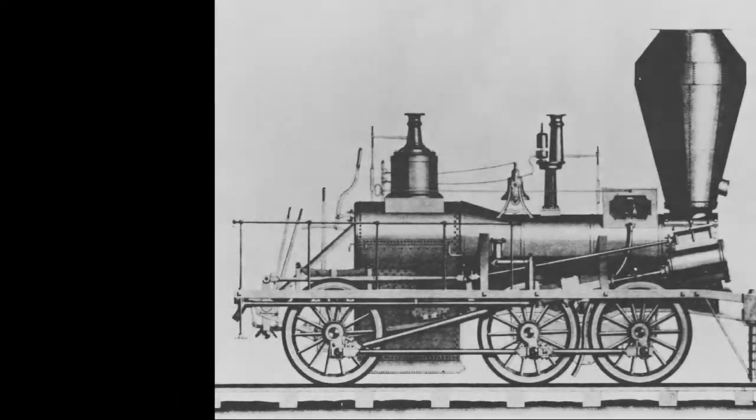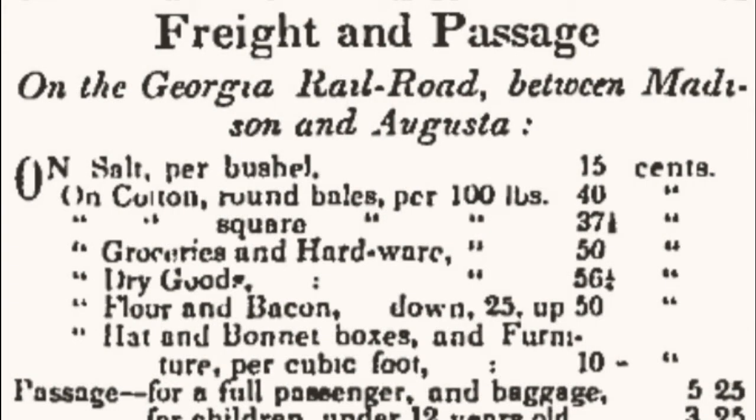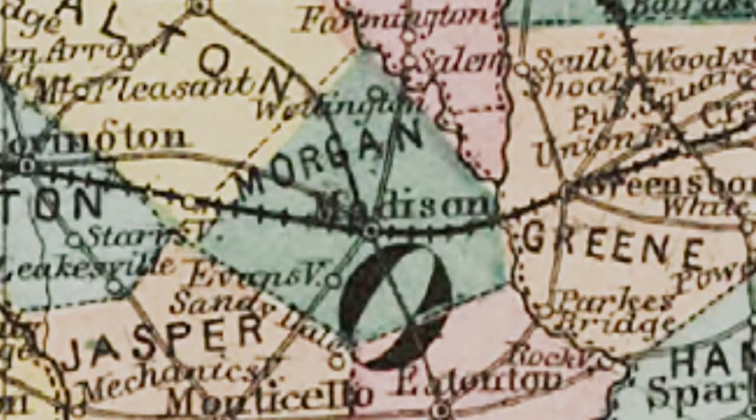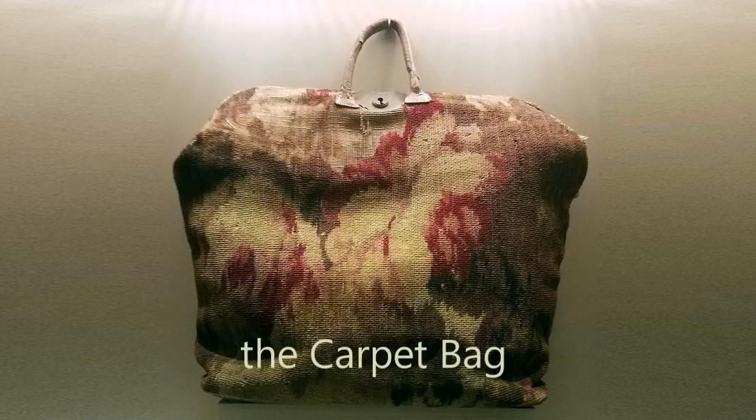The sights, sounds, and smells of a steam locomotive ushered in a new era of travel in Madison, GA in 1841. And as train tracks spread across the state, so did the use of a new style of affordable travel luggage, the carpetbag.